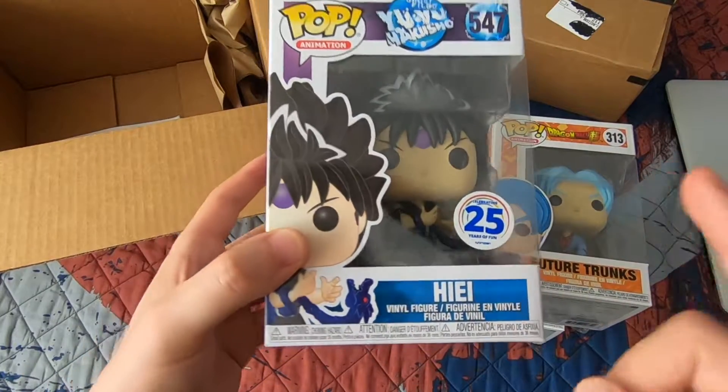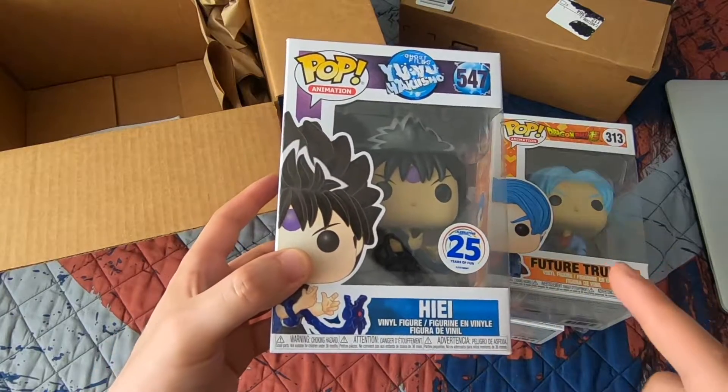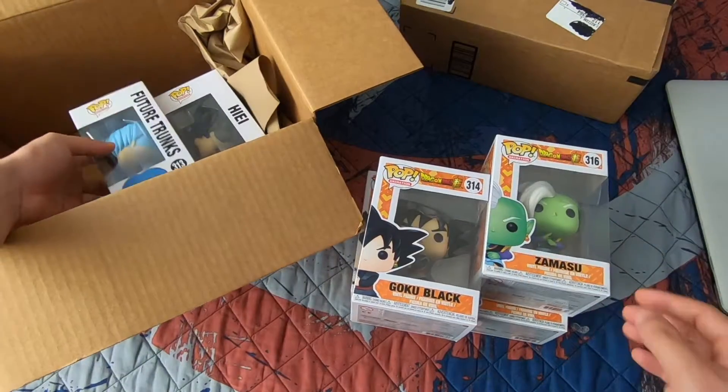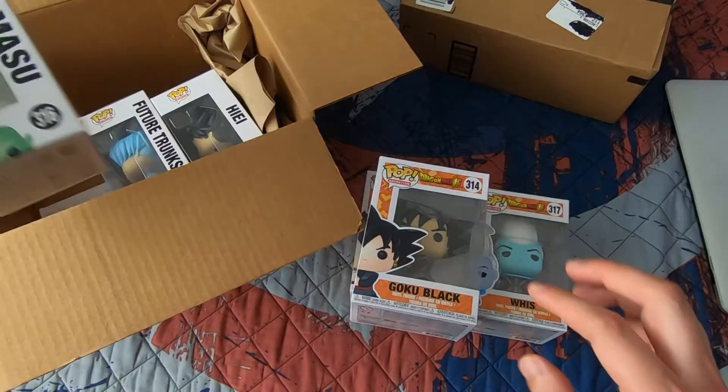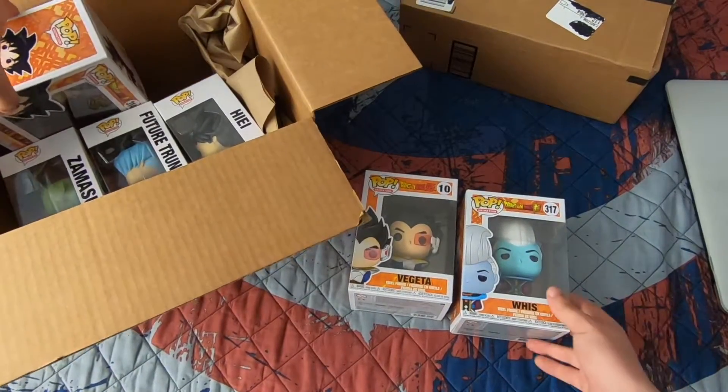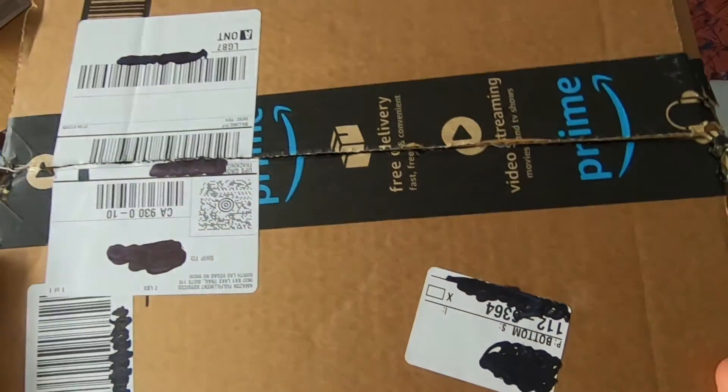By the way, all these guys I got on sale — I got them for a pretty good deal. If you guys are interested, they're still on sale, so I would grab the ones you're looking for.